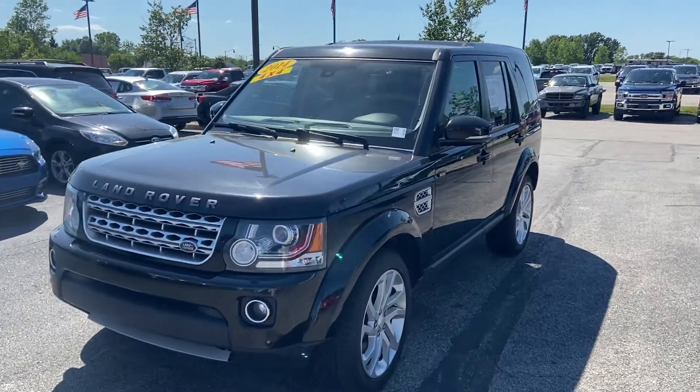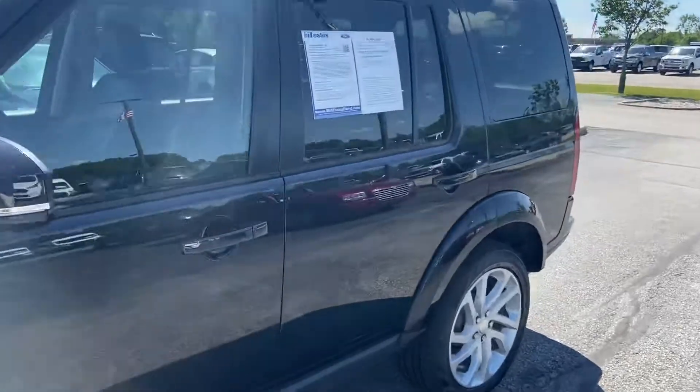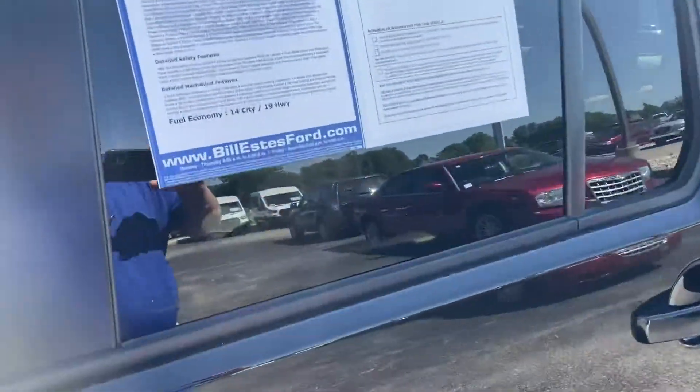This is Steve Angle at Bill Estes Ford. This is the 2014 Land Rover in the beautiful Mariana Black.